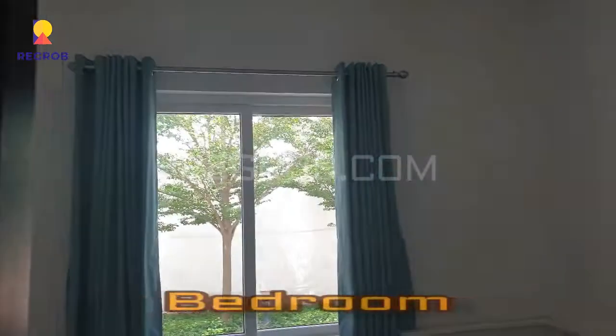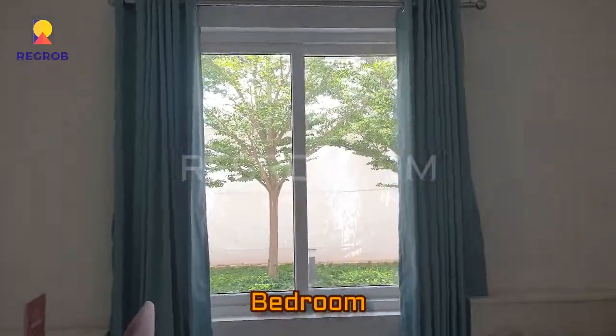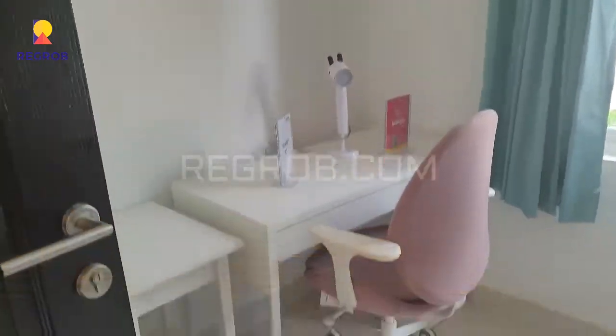Here is the first bedroom of the 3BHK apartment. As you can see, the room is spacious and also has a huge window for proper ventilation of light and air.